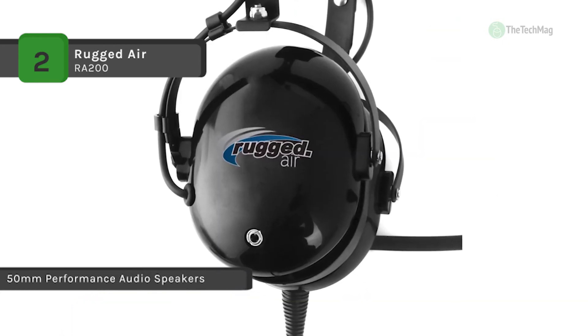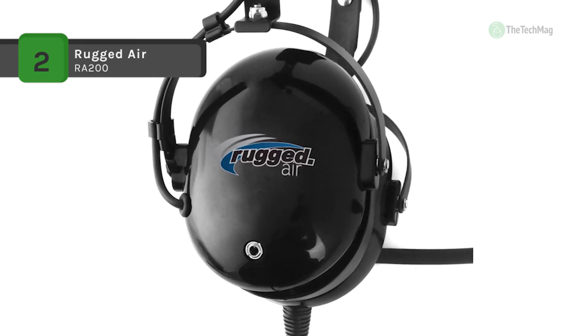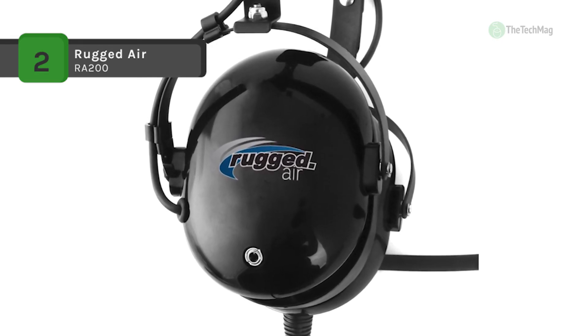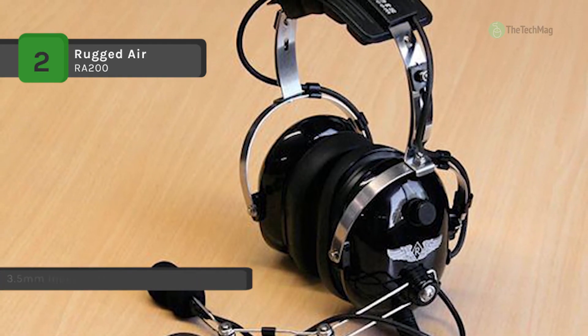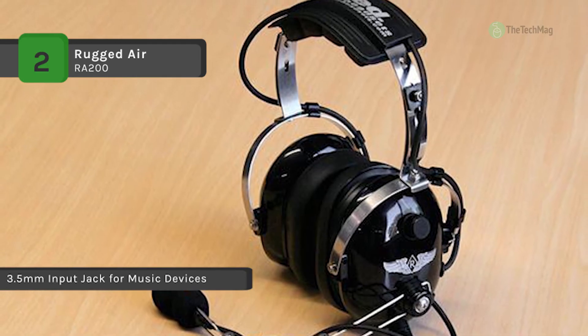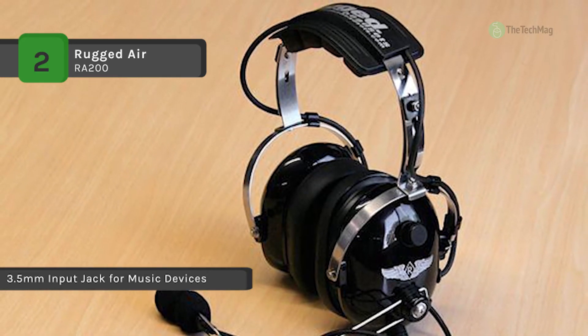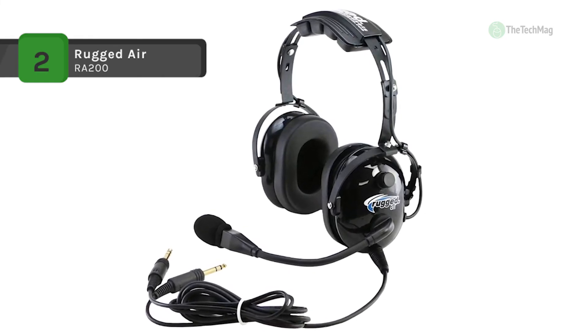The stainless steel headband is made to be slightly bent when the headset fits too tight, which can help relieve tension. Moreover, it comes with 24 dB NRR and Clear Hear performance audio speakers, volume control, and a 3.5mm music input jack for iPods and MP3 players.